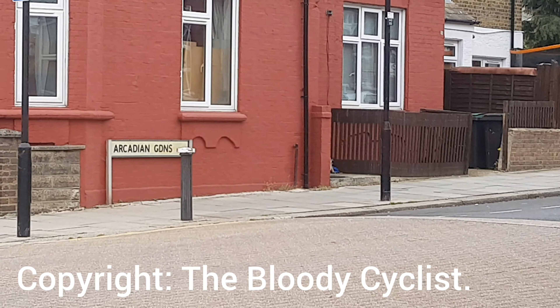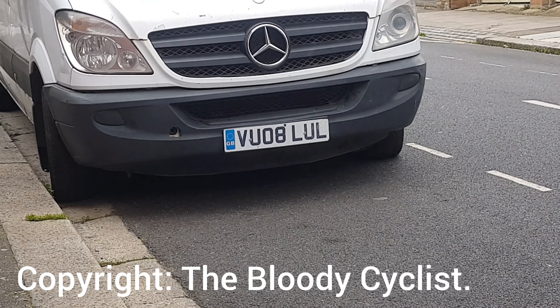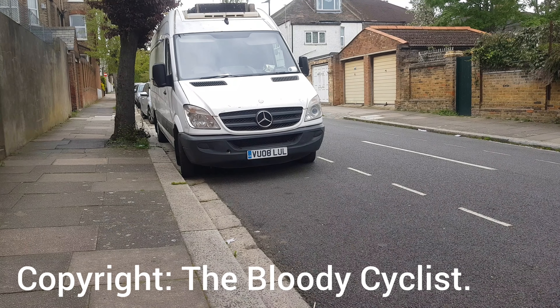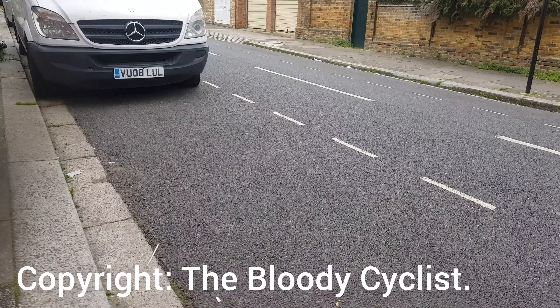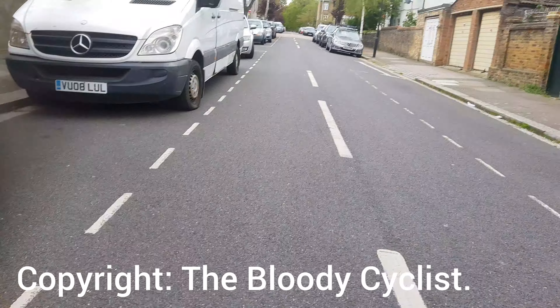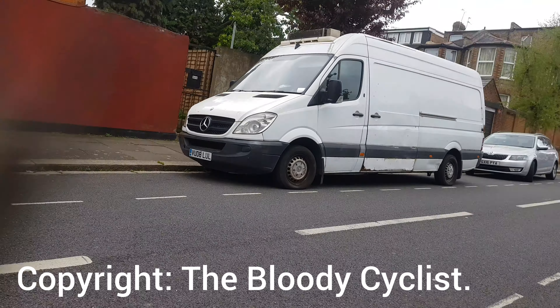The vehicle is on Glendale Avenue, London N22, which is in Wood Green — the corner of Arcadian Gardens. Registration BU08LUL, Mercedes Sprinter.